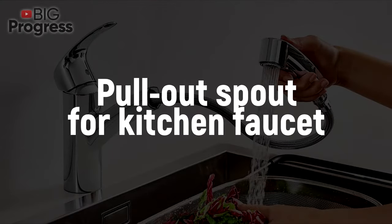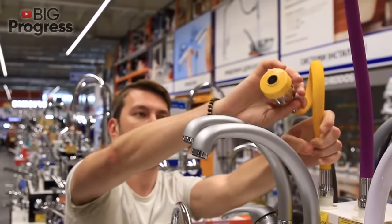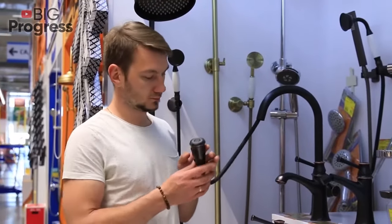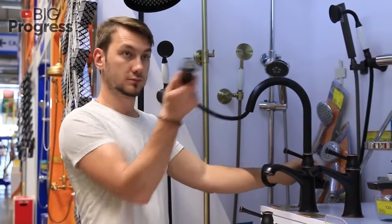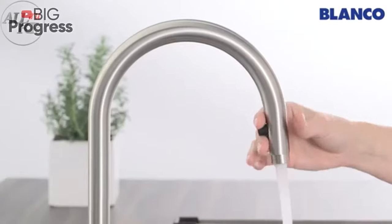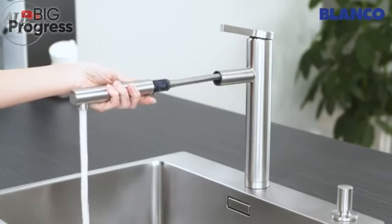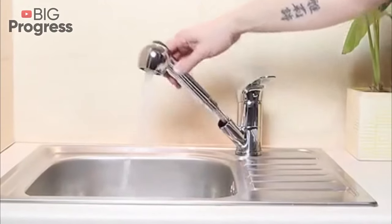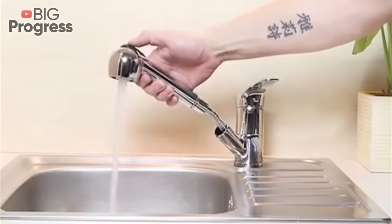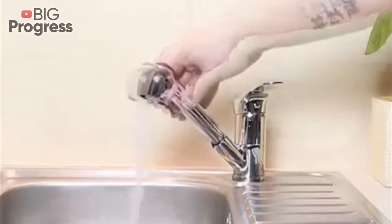To increase the working area, some modern faucets are equipped with pull-out shower heads. Inside the faucet spout, there is a flexible hose with a cap that is fixed to the base of the spout. If you need, for example, to fill a bucket or a large saucepan with water, you can snap the cap, extending the spout up to one meter, so as not to lift the container. The cap of the spout can be switched between aerated and powerful shower spray. To adjust the flow, just press the button on the base. At the end of the process, the hose automatically retracts back into the spout.